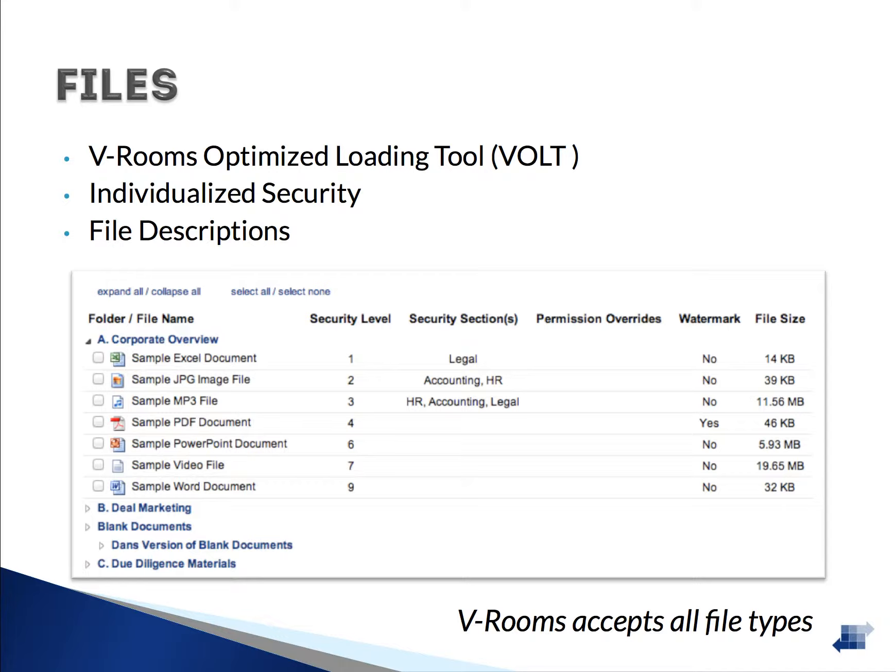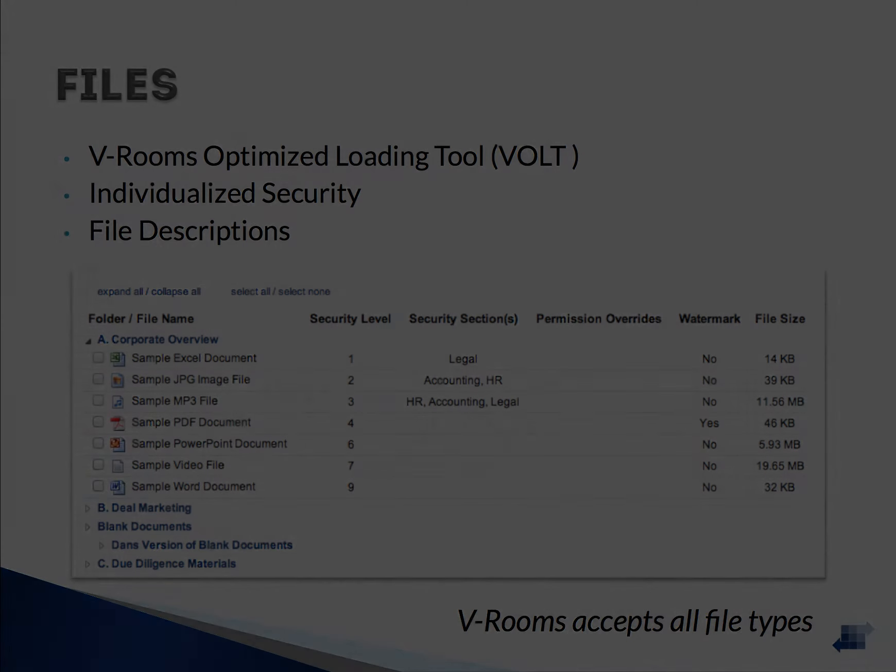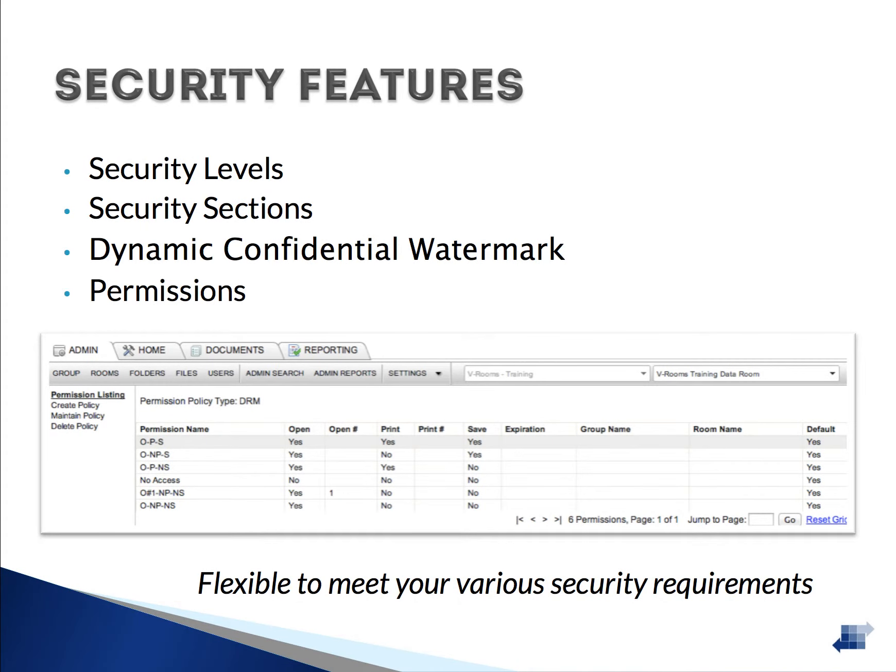File security is a top priority at VRooms, which is why we provide individualized security controls at the file level. Access to files can be controlled on a user-by-user basis. File descriptions can be added to provide additional instructions or notes on particular documents. There are nine levels of security available to help control access to files, working by allowing the user to see files at or below their security level. Users as well as documents are assigned a security level.